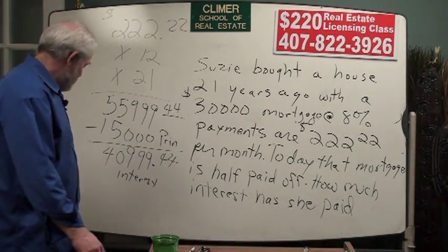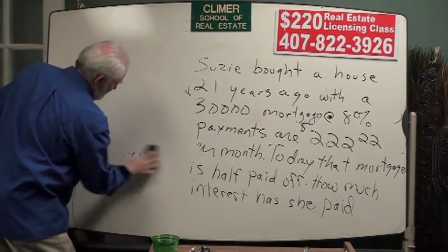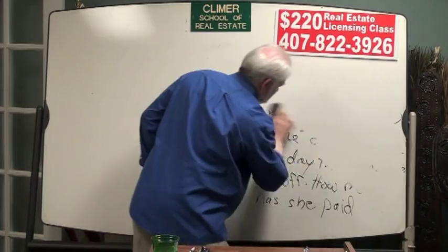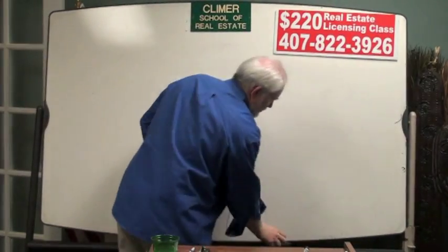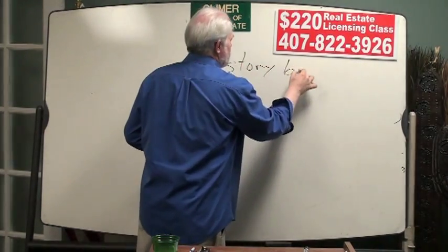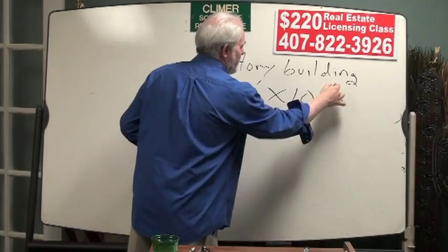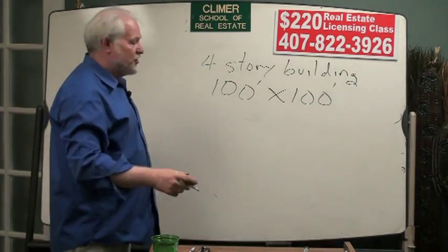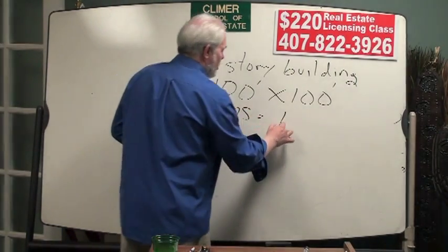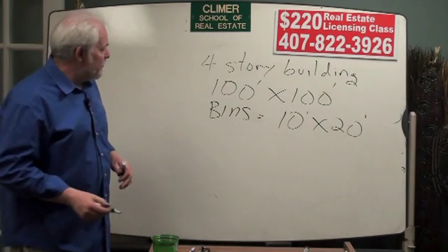Nothing you learned in real estate school teaches you how to do that. Now, there's another problem on the state exam that's a similar problem. You don't really need to go to real estate school to learn how to do it. Imagine, if you will, you just bought a four-story building, and the building is 100 feet by 100 feet. It's your intention to subdivide this building into storage bins that are 10 feet by 20 feet.